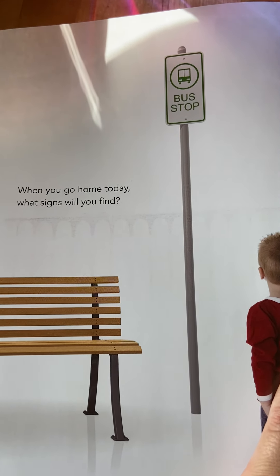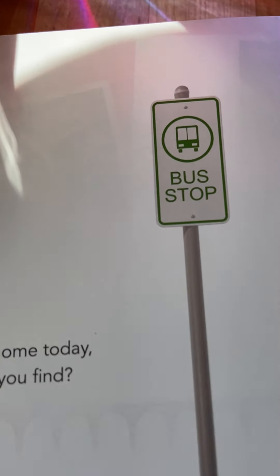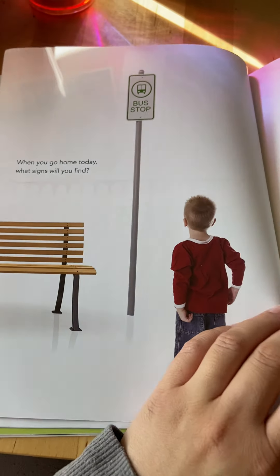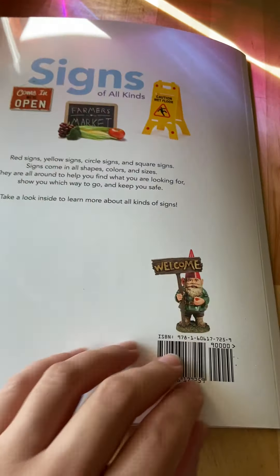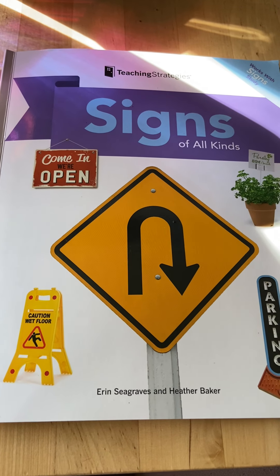What do you think this sign is? A bus stop! That's the end of our book. So cool — all the signs that we see in signs tell us a message. See you later!